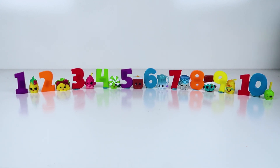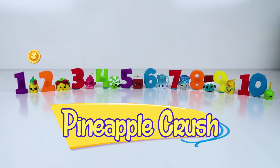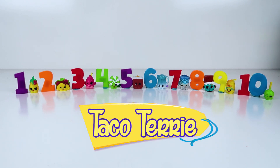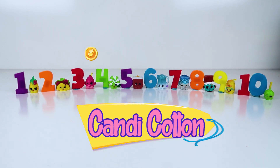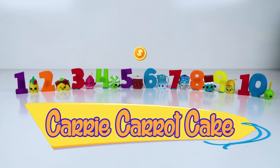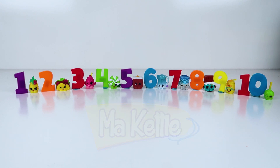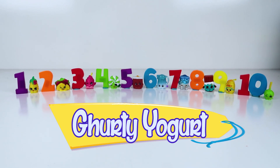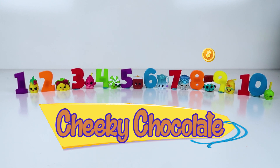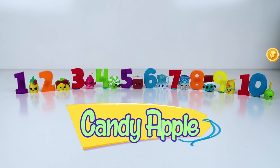Thanks for helping me unslime all of these Shopkins today and learning how to count to 10! I hope you had a lot of fun! Which Shopkin was your favorite? Was it Pineapple Crush, Taco Terry, Candy Cotton, Mini Minty, Carrie Carrot Cake, Ma Kettle, Gertie Yogurt, Cheeky Chocolate, Honey, or Candy Apple?